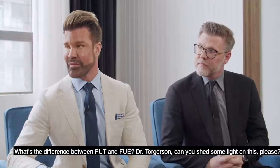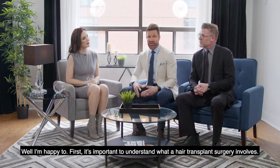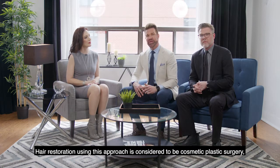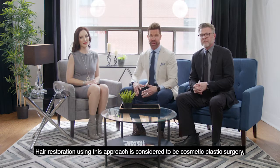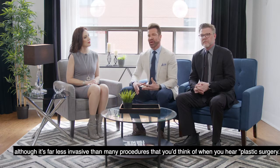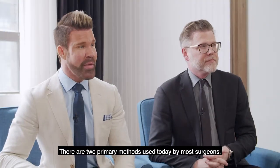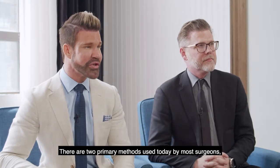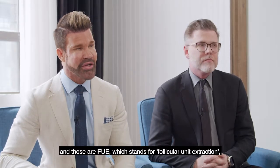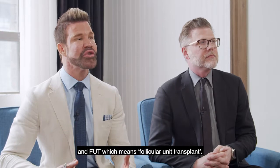Dr. Torgerson, can you shed some light on this please? Well, first it's important to understand what hair transplant surgery involves. Hair restoration using this approach is considered to be cosmetic plastic surgery, although it's far less invasive than many procedures you think of when you hear plastic surgery. There are two primary methods used today: FUE, which stands for follicular unit extraction, and FUT, which means follicular unit transplant.